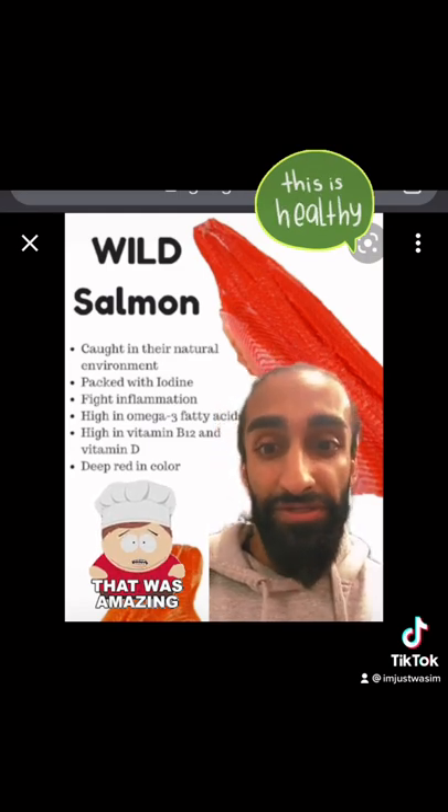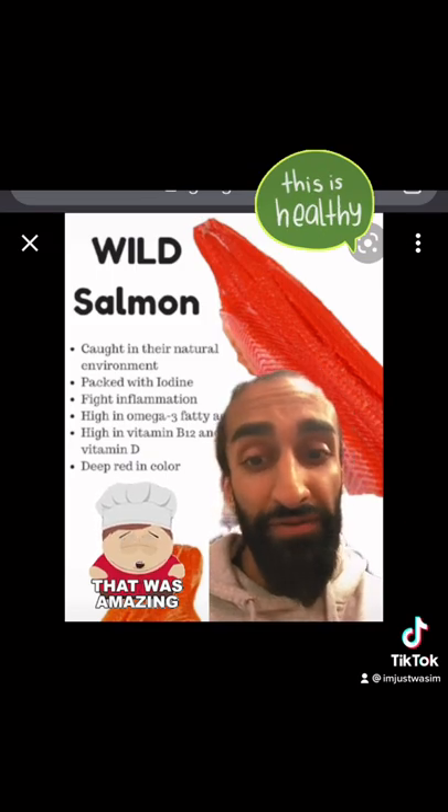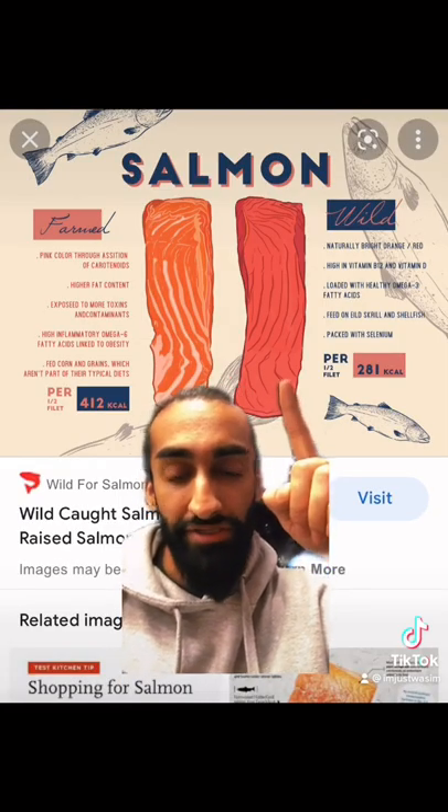Wild-caught salmon fights inflammation and is high in omega-3 fatty acids, which reduces inflammation. It's also high in B12 and vitamin D. So avoid farm-raised and go for wild-caught salmon.